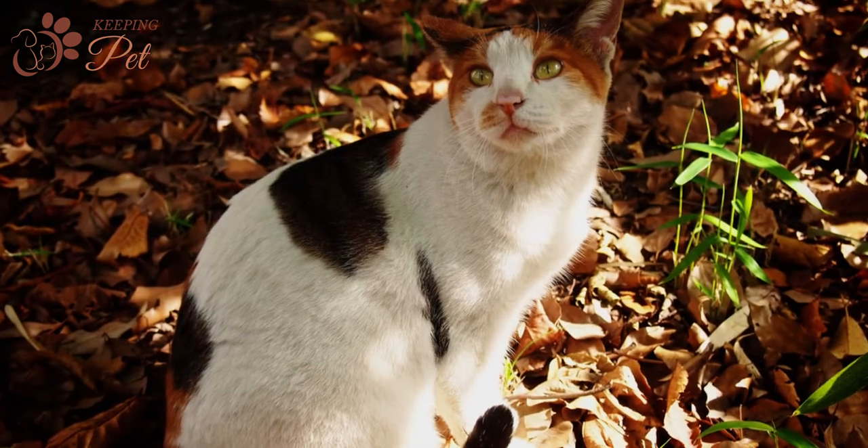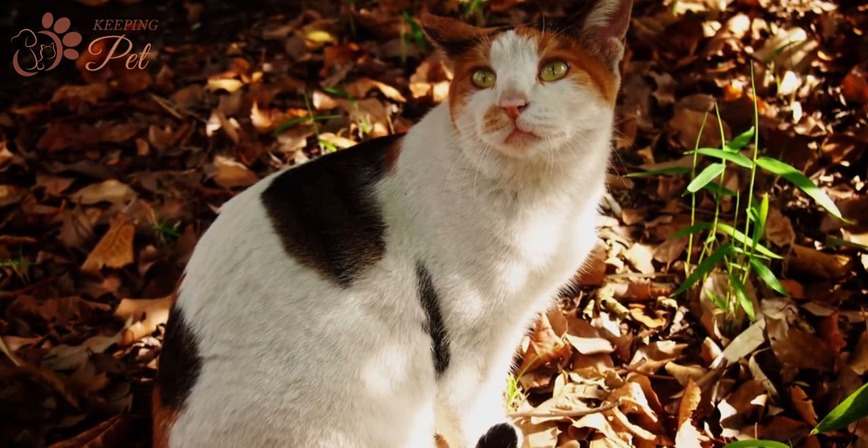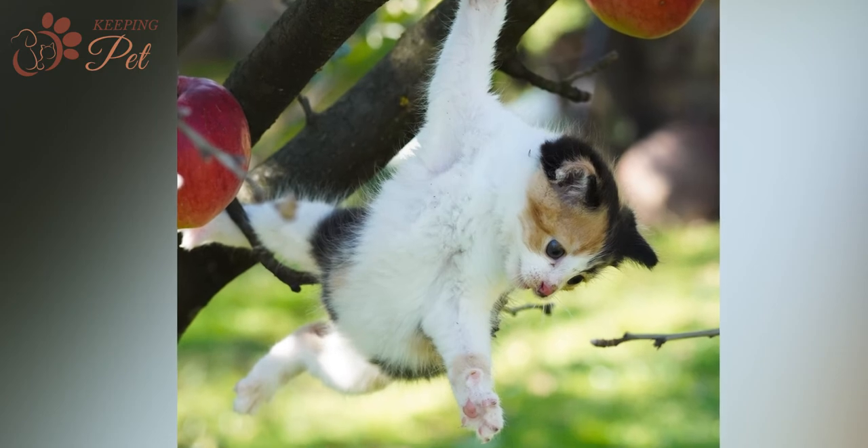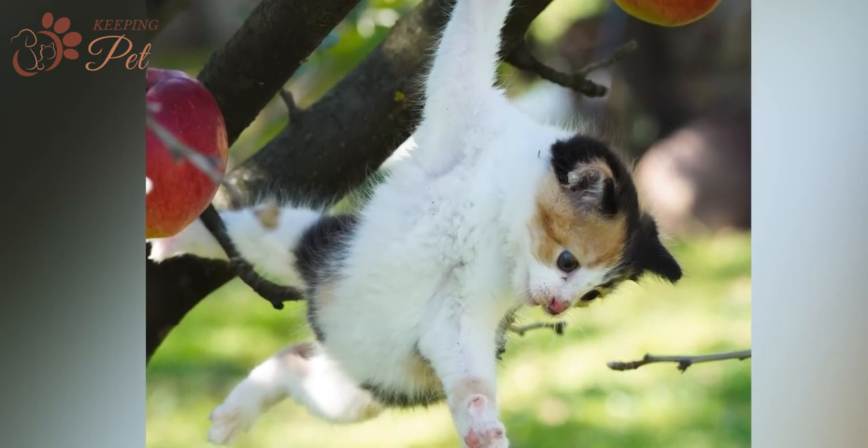Boasting a colorful pattern, calico cats are one of the most popular cats of the feline world. Besides their characteristic tricolor coats, there are many interesting facts about calico cats that make cat lovers go crazy for these colorful cats.